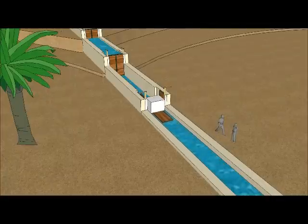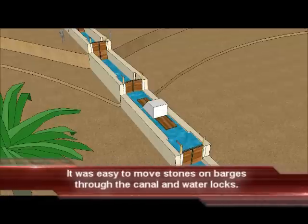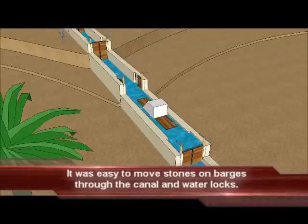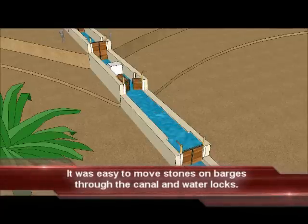The animations in this video series are intended to be very simple. The intent of these animations is not to concentrate on issues such as scale or complexity. Their purpose is much more important — the animations are intended to convey the major aspects of the fascinating construction procedures used to build the Great Pyramid.